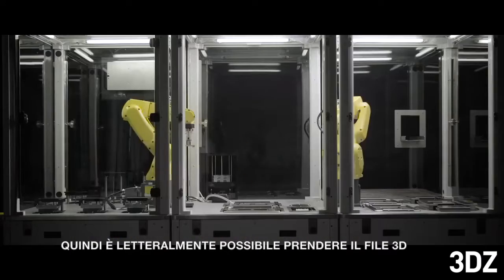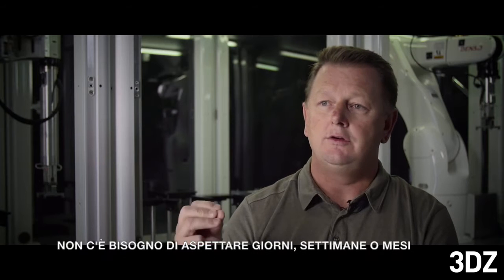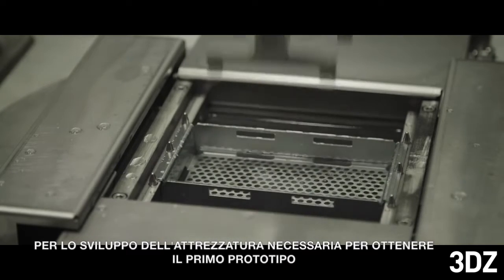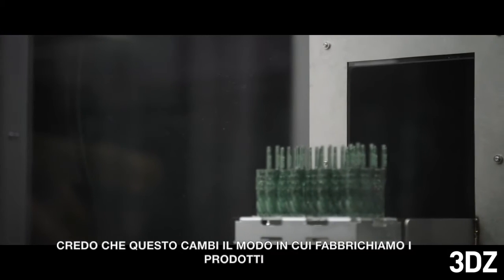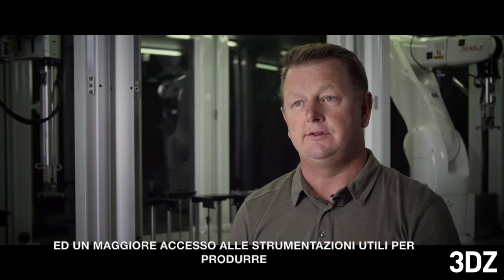You can literally take data from your CAD system and be manufacturing within hours or even minutes with this system. You don't have to wait days, weeks, or months for tools and fixtures to be developed before you get your first sample. I believe this changes the way we manufacture products by giving people more flexibility and more access to the tools of manufacturing.